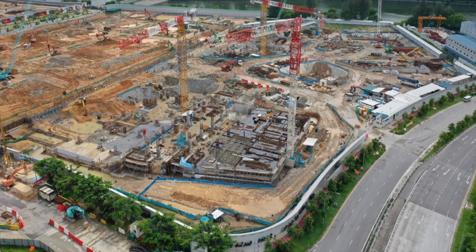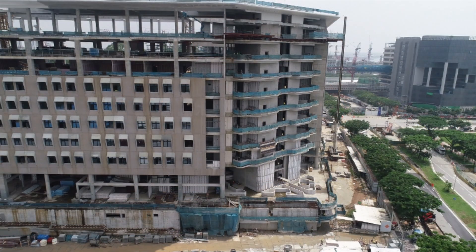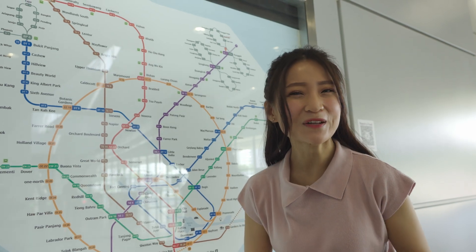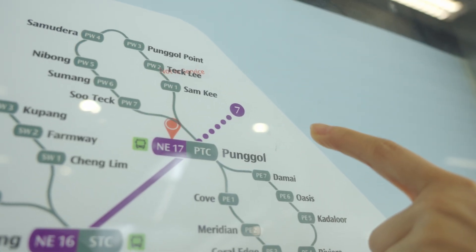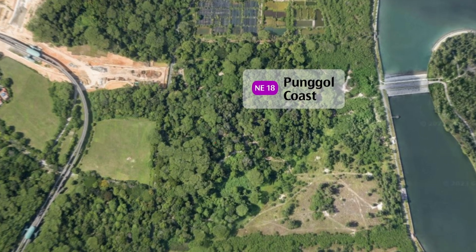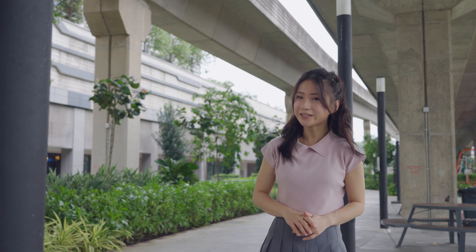Well, right now as we speak, the upcoming Punggol Digital District — which includes a new SIT campus — is being built around Tickle station, so it will finally have a reason to open once it's finished. But the buildings would have gotten in the way of where the north branch would have gone. And finally, a new MRT extension is already in the works which would make the north branch redundant: the Punggol Coast Extension. Announced in 2013, this new extension to the Northeast Line would extend the line from the current Punggol terminus to a new Punggol Coast station, situated quite near where Coastline LRT station would have been. With the new extension scheduled to open in 2024, it's one more reason why we don't need the north LRT branch.